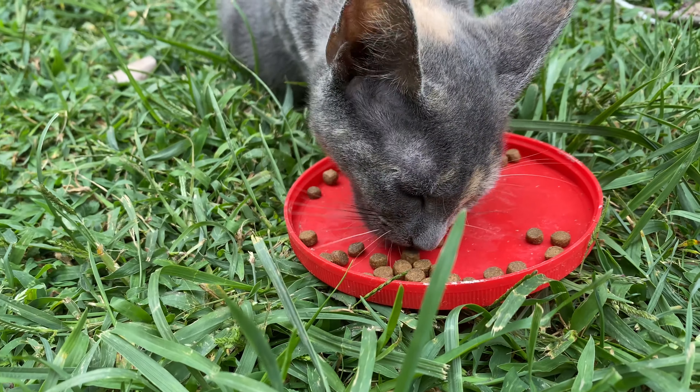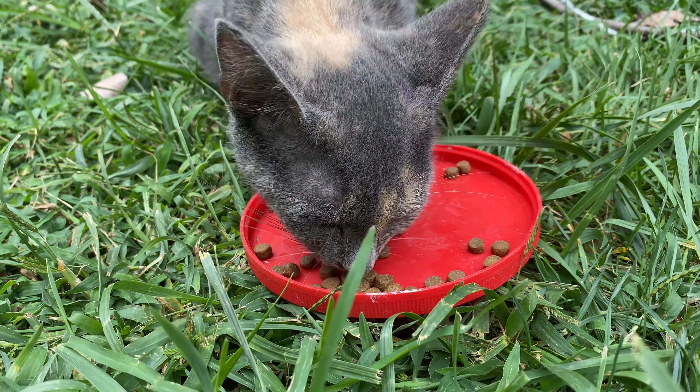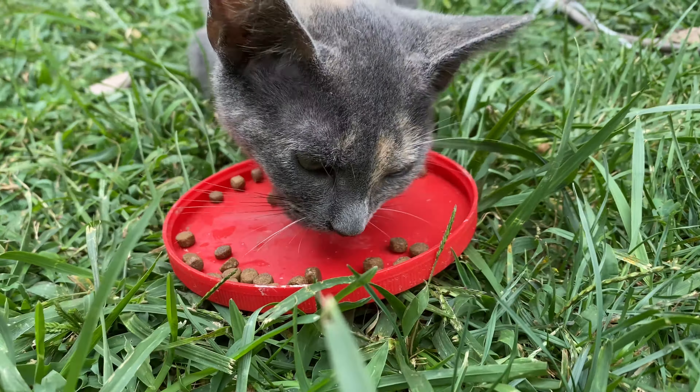Here's a new kitten that was found in my backyard with her brother. There are two of them left.